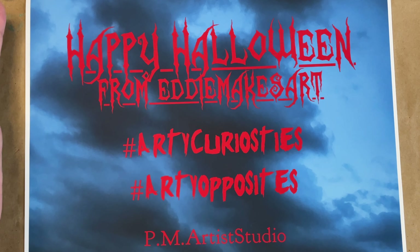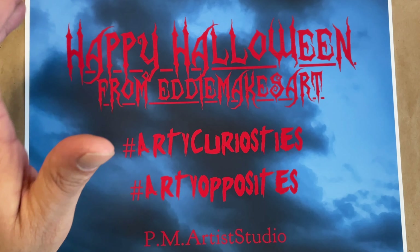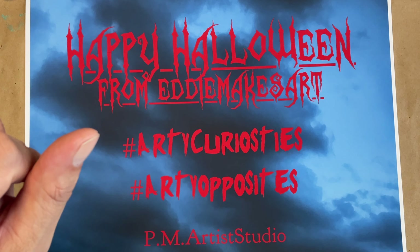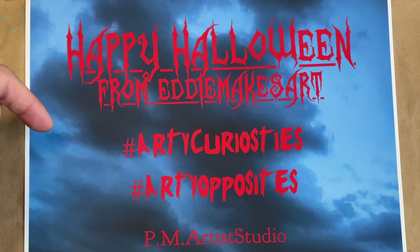If you enjoy our videos, please hit the like button, and if you aren't already subscribed, go ahead and subscribe for more arty content. This is the best and easiest way to support me and the other amazing artists in this presentation.